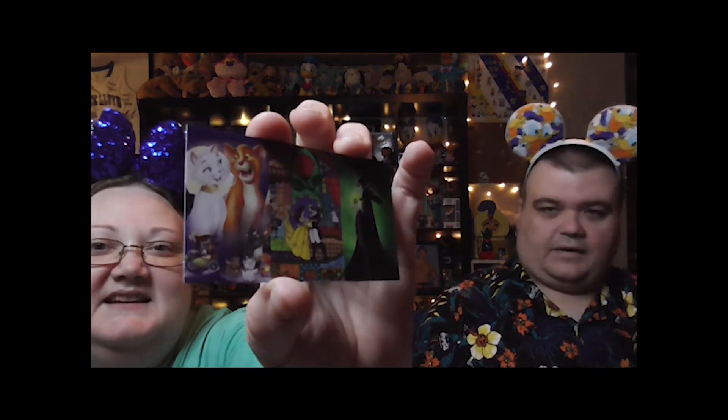I thought Scat Cat was on there too, but I think that's Thomas O'Malley. These were also purchases from an Instagram board sale — where they put all the different pins on different boards numbered, and you claim the ones you want. It was a board sale, but not a boring sale!